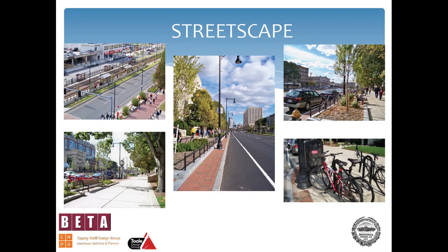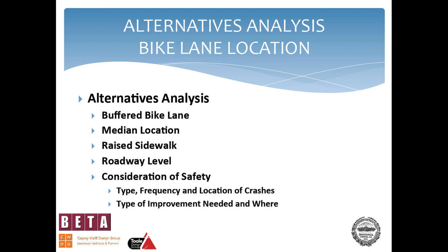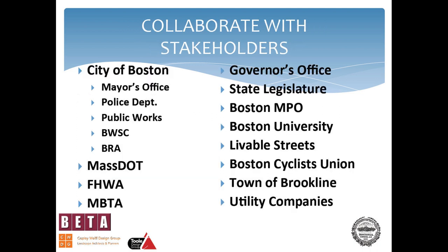Here are some pictures of the streetscape taken from phase one. For requirements for success: looking at alternatives and collaboration with stakeholders top the list. Among the alternatives we looked at were buffered bike lanes, a median bike track, and the entire bike track being at sidewalk height. This is one of the most important slides I want to share.